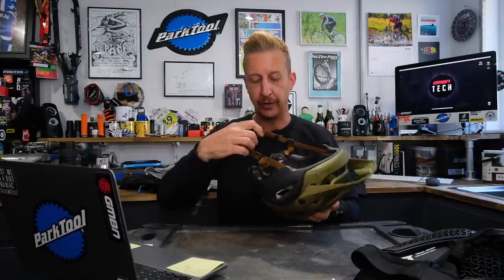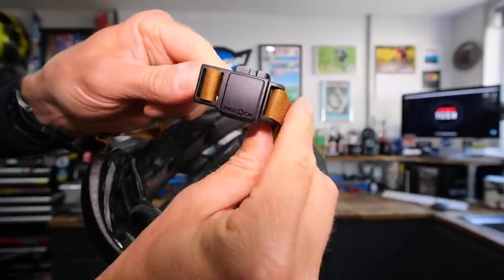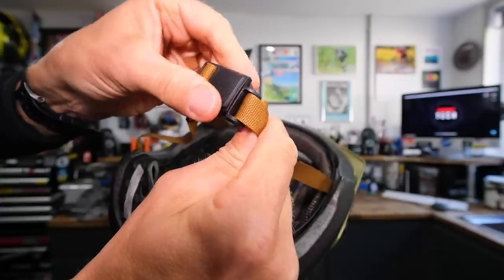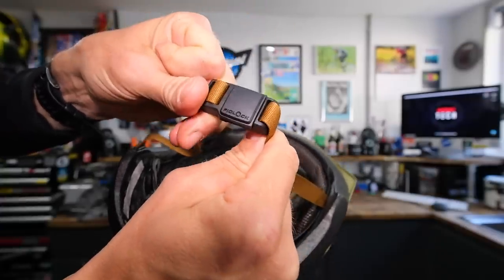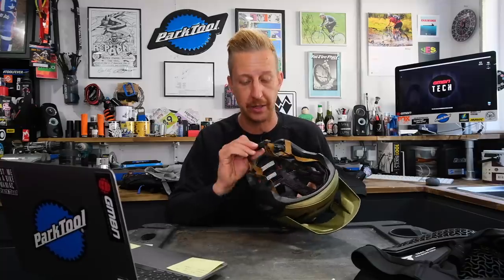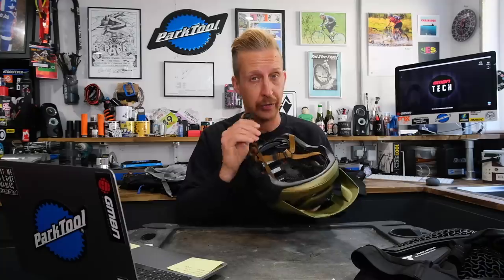Looking at the inside, it's got the Fidlock system. Until you've used Fidlock, you don't realize how cool it is and how old-fashioned a regular buckle feels. Buckles work — you see them on rucksacks, life jackets — for good reason, and emergency services know how to use them. But the Fidlock system is arguably even better: super simple, really neat, really nice to use. Definitely a more premium feature.